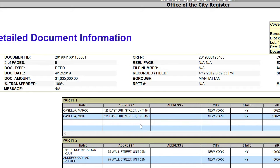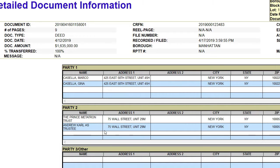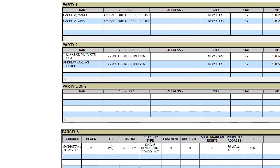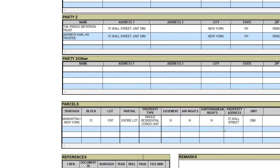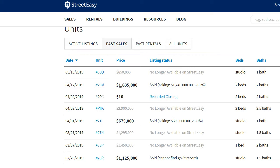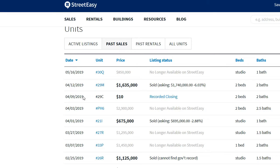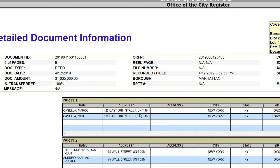You'll see the sale did happen — Party 1 and Party 2 — and the sale price for 29M is $1.635 million, which matches. This essentially verifies the data: the sale happened on April 12th. It's always nice to be able to verify this yourself on the actual public record, and this is it.